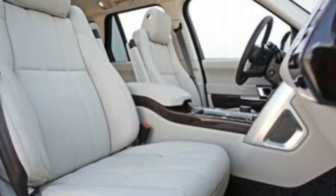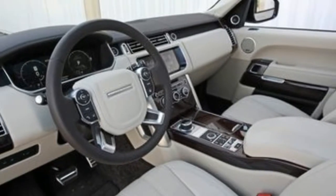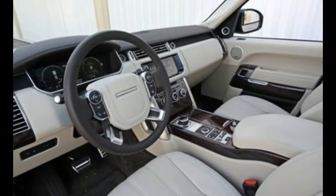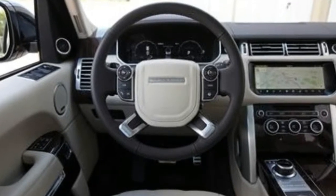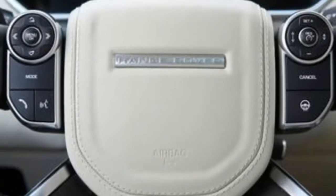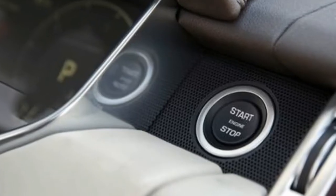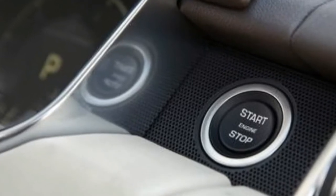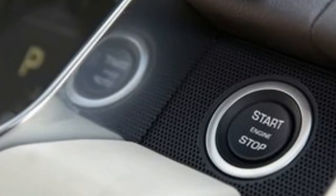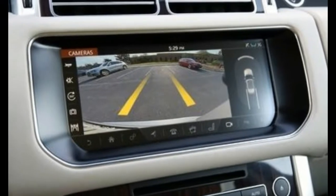Interior appointments aside, it's the supercharged 5.0-liter V8 under the hood that is of specific interest. Rated at 510 horsepower and 461 pounds-foot of torque, it's the same unit that motivates the Range Rover Sport Supercharged. Only the top-drawer Range Rover Sport Autobiography models pack more punch, extracting an additional 40 horsepower and 41 pounds-foot from a tuned version of essentially the same engine.